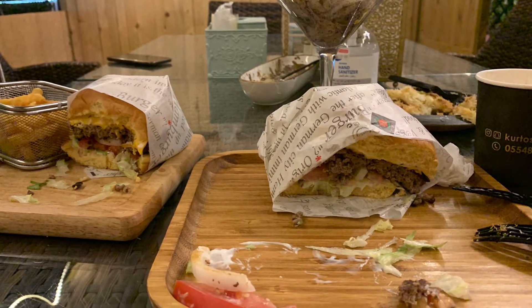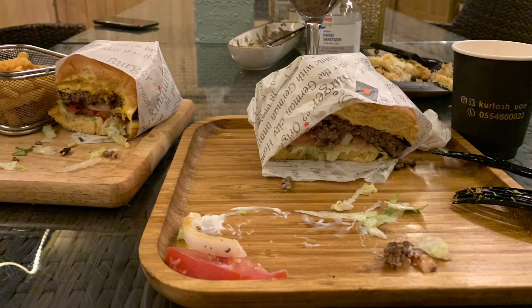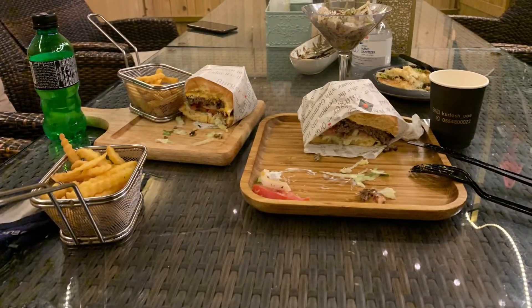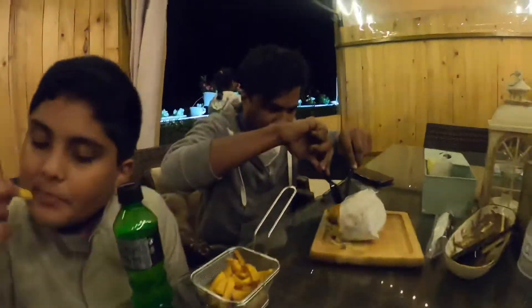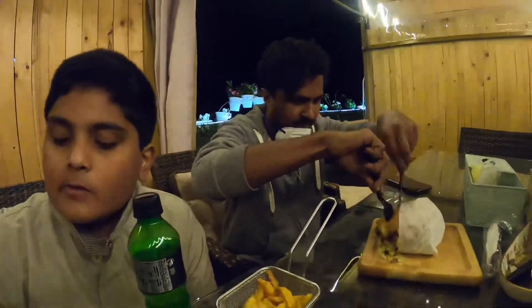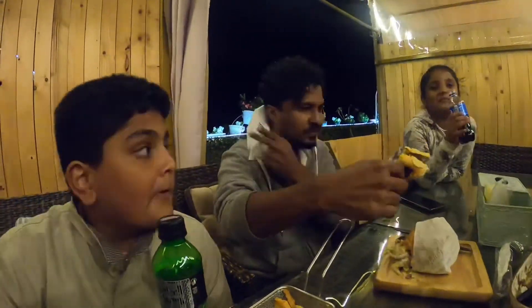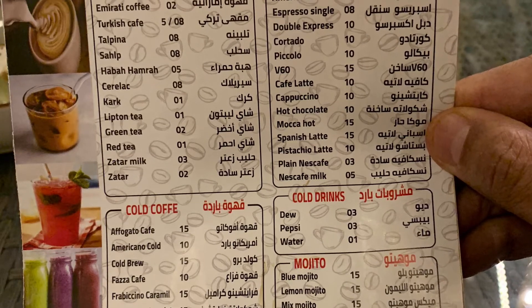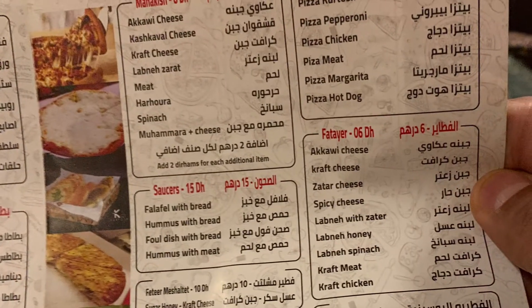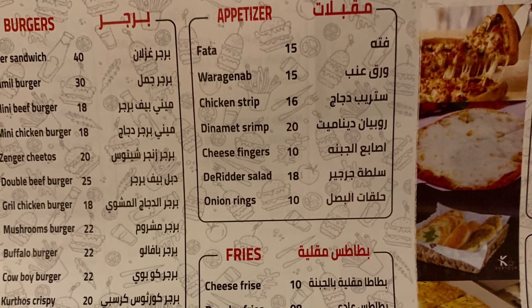It was a unique experience to have the deer burger and camel burger in the UAE. I feel like a one-time experience is enough — it's not so attractive or very tasty to eat. But just for curiosity and to have a unique experience, you can come here and taste the deer burger and camel burger. There are different food items available at this restaurant as well. Overall it was a unique, nice experience, and I may come back here once again in the future.